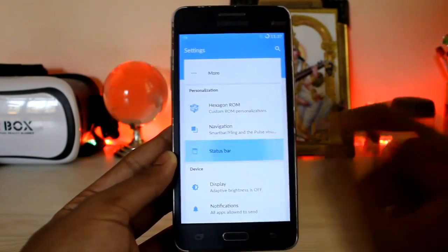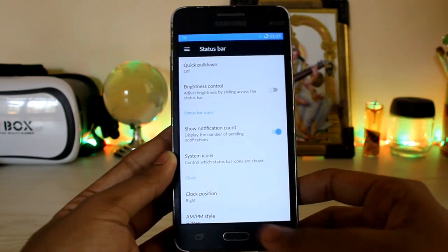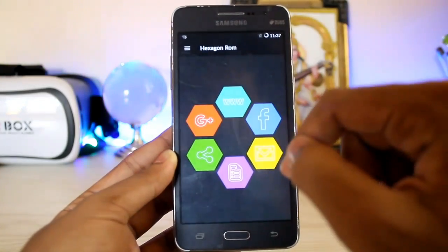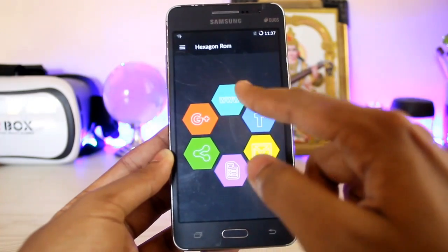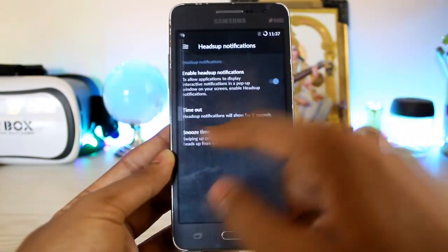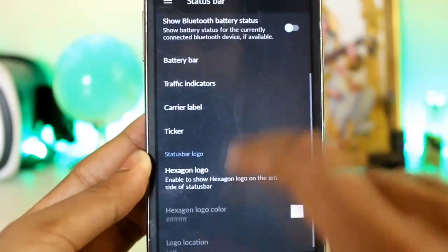Going into the About Phone section, as you can see it says Hexagon OS, very nicely themed, Android 7.1.1. Let's come to the main part of this ROM — the Hexagon OS settings. Navigation and status bar — we don't care much about navigation because we love our hardware keys. The Hexagon Customizer is very nicely done.